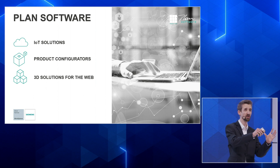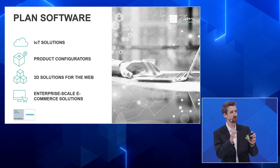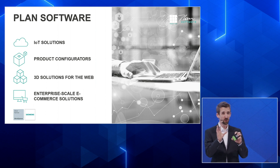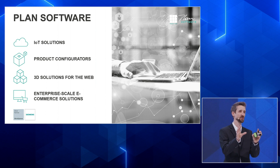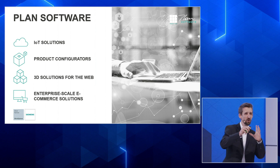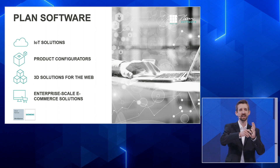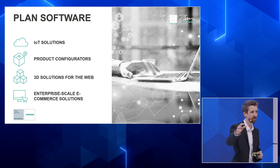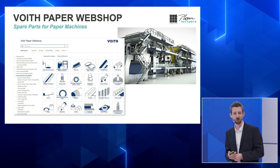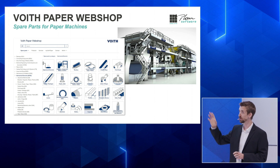Together with product configurators, it often makes sense to have enterprise-scale e-commerce solutions in place. What you usually know is a shop system with a product search and shopping cart, but for enterprise solutions this is only the tip of the iceberg — maybe the top 10% of the effort. We are experts in doing the rest: integrating the shop into ERP solutions like SAP, CRM solutions, and connecting with real stock information. For example, we did the Voith Paper webshop, a webshop for spare parts of large paper machines, which also provides customized pricing.